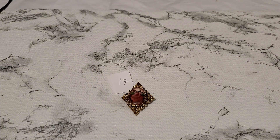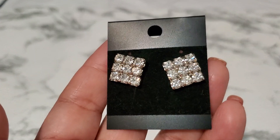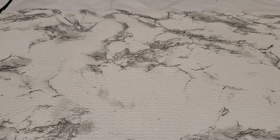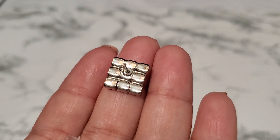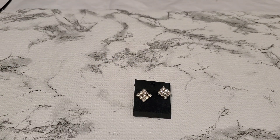Number eighteen is a beautiful rhinestone post earring. They look like they're in new condition. I think they might be triangle-shaped. Three dollars for number eighteen.